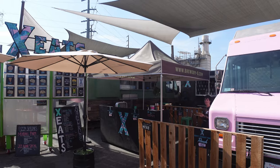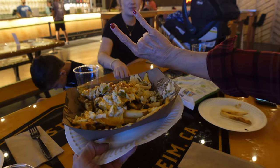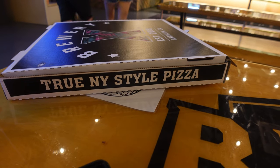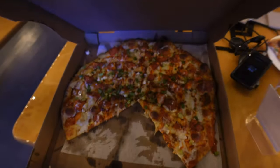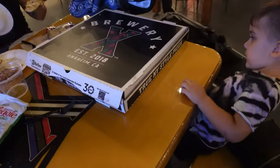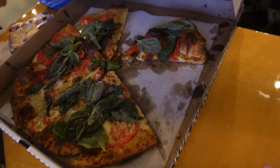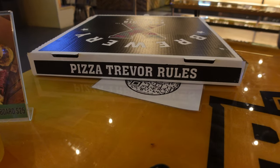While we were there we had some food from the X Eats truck, which is located in the outside area. We got some sort of loaded fries and true New York style pizza. And of course we had to have a couple pizzas to go along with our beer. Pizza Trevor does rule.